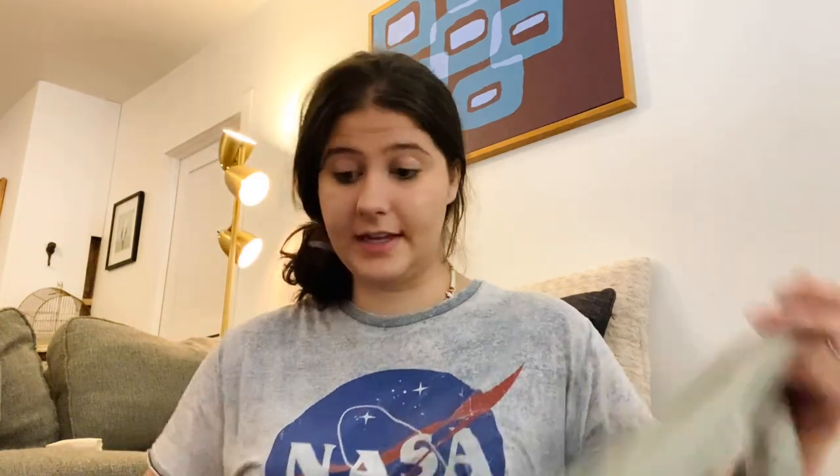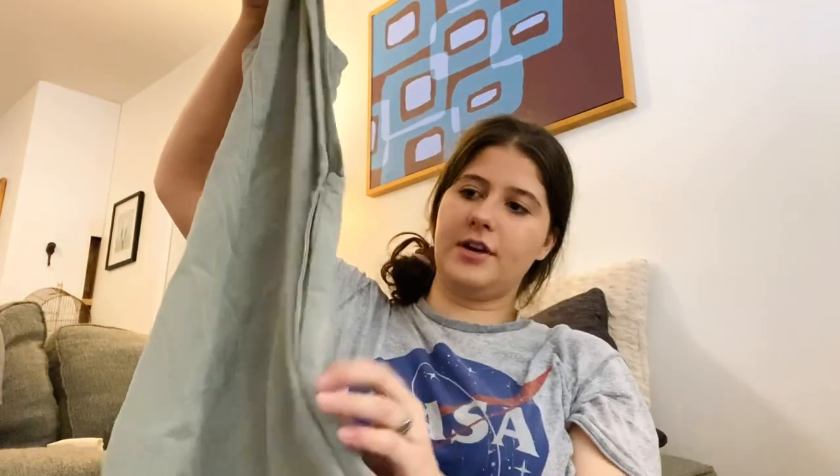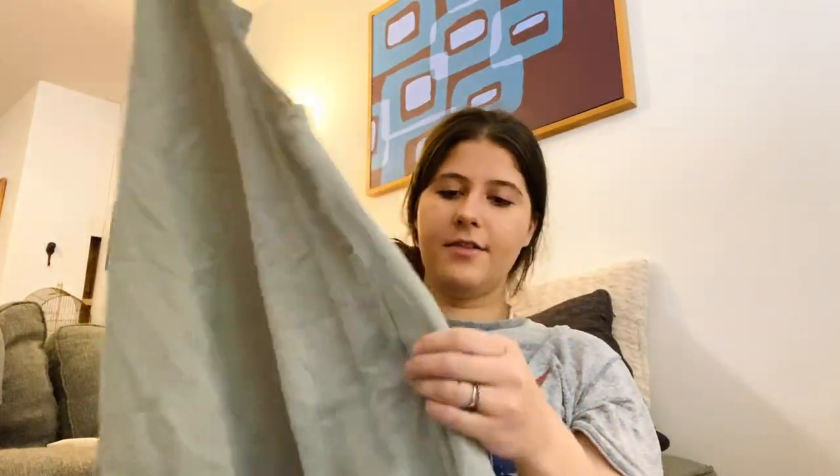My friend at the bins gave me these: Cut Loose, size large — a button-front shirt — and also the same brand as a dress, size large, with buttons on the side. I don't think this brand sells as well as it used to, but I do like picking it up when I find it.